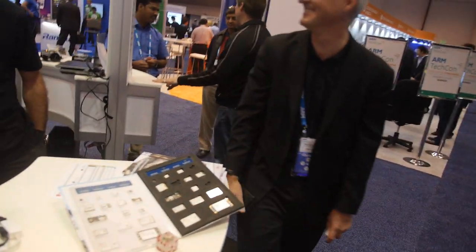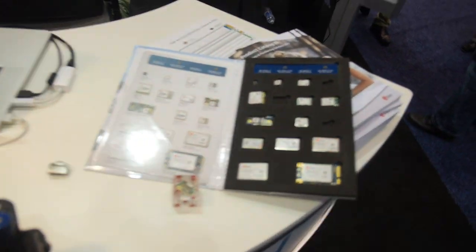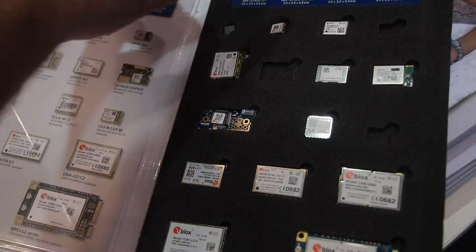There are all these demonstrations — this is the whole package. What do you call those? Those are modules and those are chips.